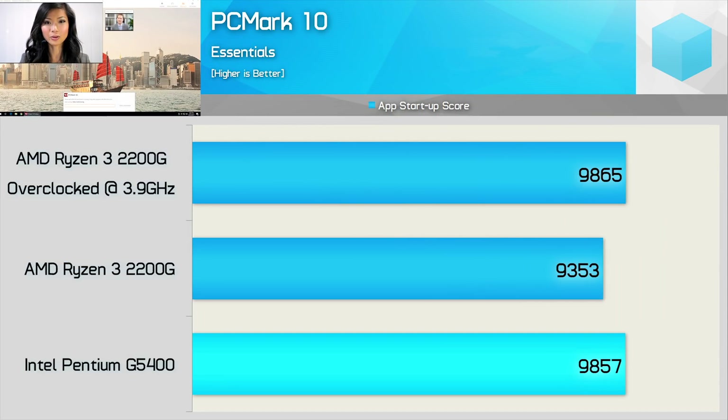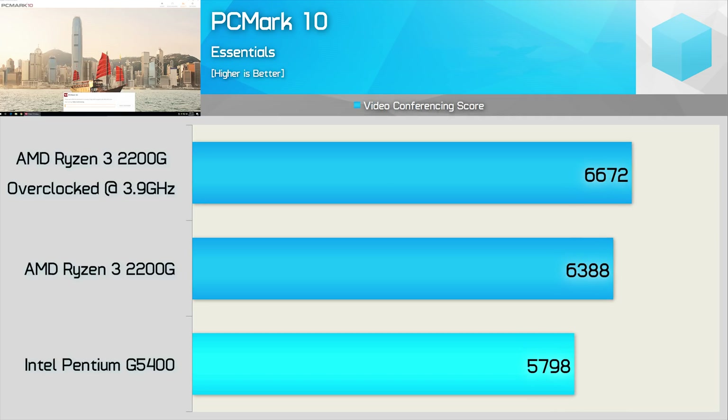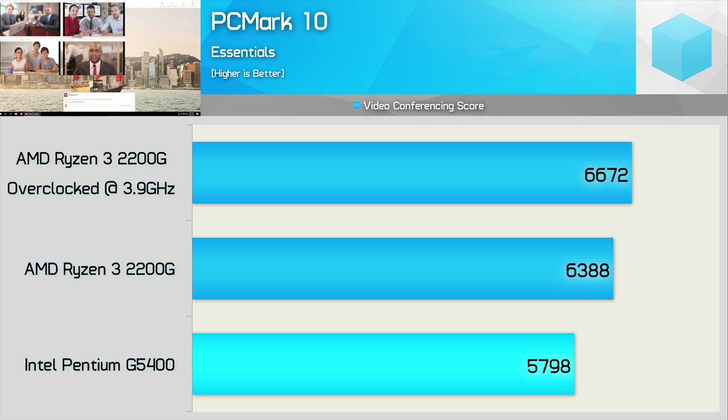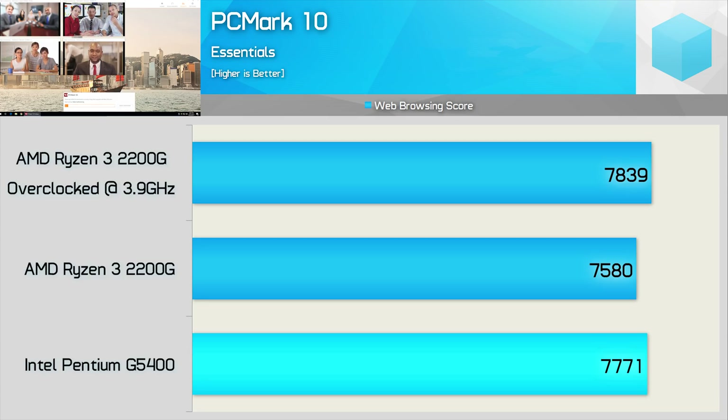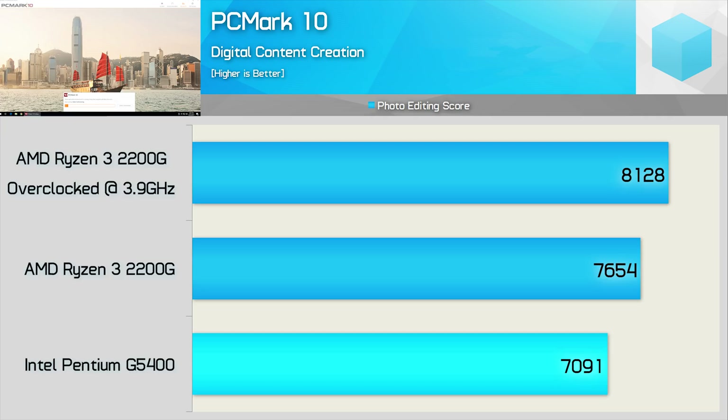Next up, we're looking at four PCMark 10 tests. In application startup performance, the G5400's punchy single-thread performance does well, and it's not until we overclock the 2200G that it pulls ahead — stock the 2200G was just 5% slower. The video conferencing test is more demanding, and here the stock 2200G outpaces the G5400 by 10%, and 15% once overclocked. The web browsing test isn't particularly core-heavy, so both CPUs deliver a similar score. Photo editing is more taxing, allowing the stock 2200G to beat the Pentium by 8%, and 15% once overclocked. Overall, AMD does very well in these PCMark 10 benchmarks.